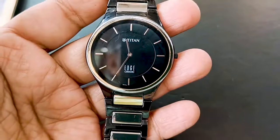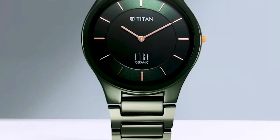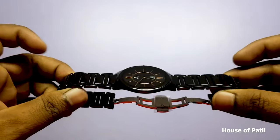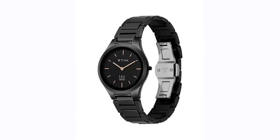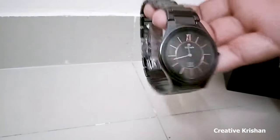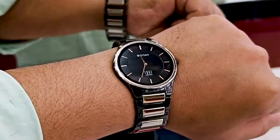With its combination of contemporary design, ceramic material, and affordability, the Titan Edge Ceramic offers a modern take on durability and style. Whether you're attending a formal event, going for a night out, or simply want a watch that exudes modern elegance, the Titan Edge Ceramic effortlessly enhances your style. Its durable construction, sleek design, and affordable price point make it a favorite among those who appreciate contemporary aesthetics.